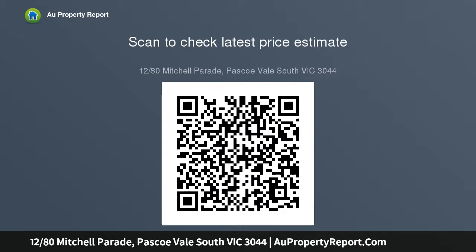Choice of two generous masters positioned on separate floors, stylishly appointed en suite, two-way bathroom includes bath.